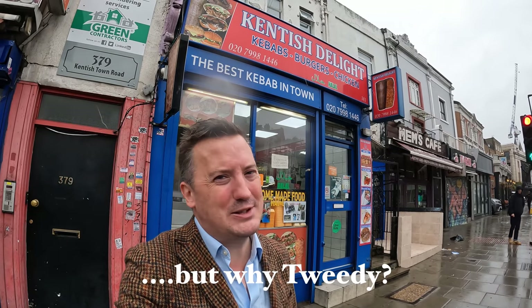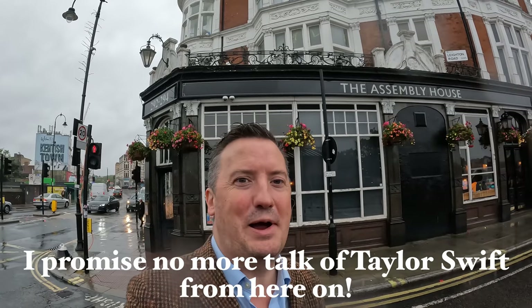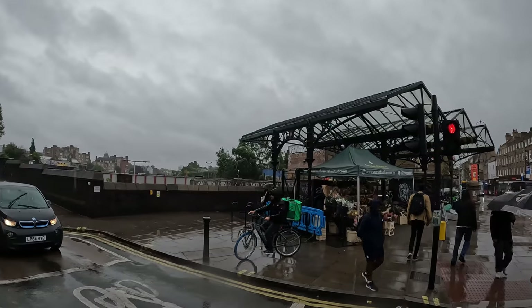Staying on the Taylor Swift theme — possibly ill-advisedly, as I don't think it really appeals to my core demographic — behind me is the Kentish Delight kebab shop, which also features in that video. Or rather, I think they filmed some footage there which they didn't ultimately use. Just around the corner from the Boulogne Gate is Falkland Place, a small alleyway that was also actually featured in that Taylor Swift Endgame video. And right here is the Assembly House, which almost directly faces Kentish Town station — one of the first things you may be greeted by if arriving in Kentish Town. This is a Greene King pub now; I originally knew it as a bit more independent than that, a bit chain-pubby, but the interior definitely has some merit.